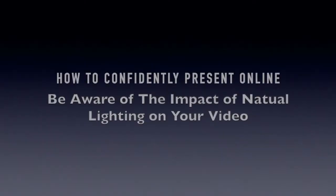Hi, this is Michael Davis of Speaking CPR with your daily one-minute online presentation tip. Today's tip is to consider the impact of natural lighting on your video, especially if you have large windows or many windows in your room. The impact of sunlight or the lack of sunlight is going to affect how you look on camera.